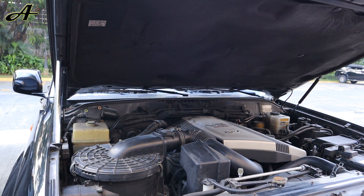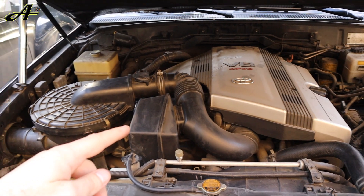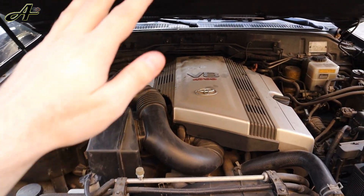Alright, now we have access to what is under the hood. I'm going to explain how to properly check each of the 10 parts. The order does not matter as long as we check all of them before we close the hood.